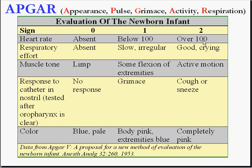APGAR is amazingly not only a good acronym to describe these five phenomena — Appearance, Pulse, Grimace, Activity, and Respiration — but it also happens to be the name of the doctor who developed the scale in 1953: Virginia Apgar.